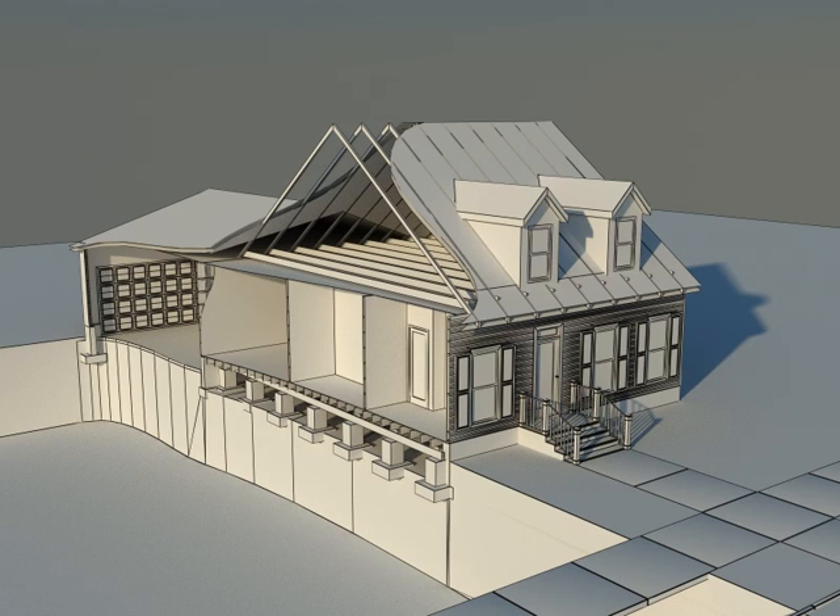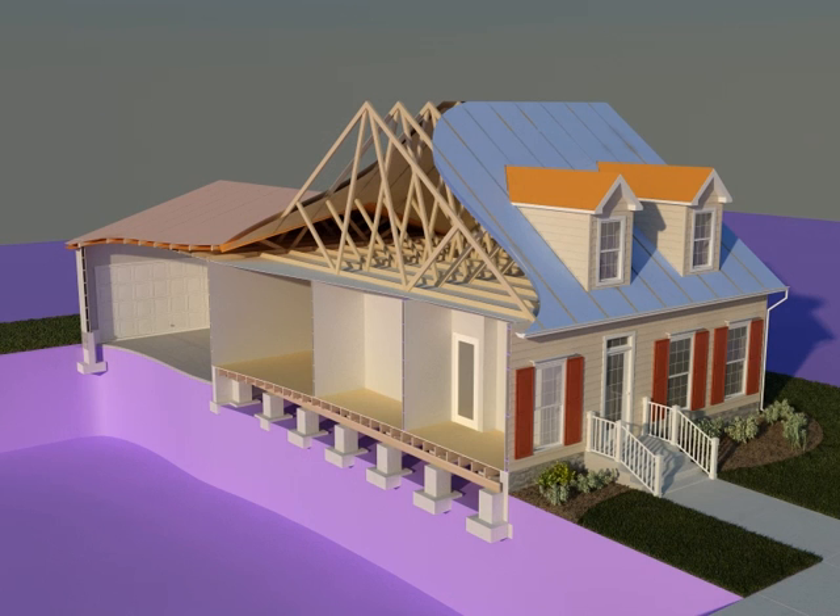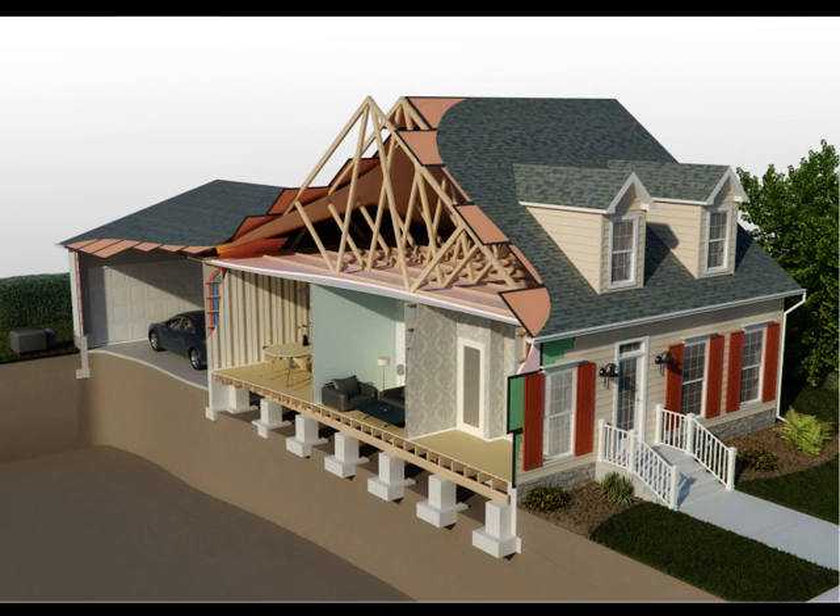Clients rely on WebEpoch to develop 3D visualization projects for e-learning, marketing, sales, and promotional campaigns.